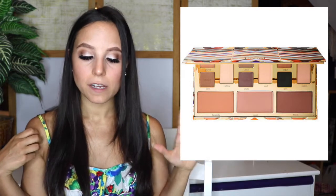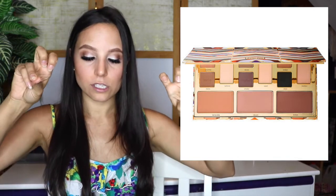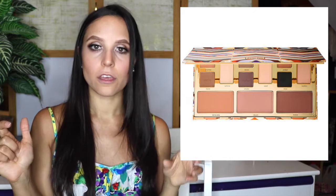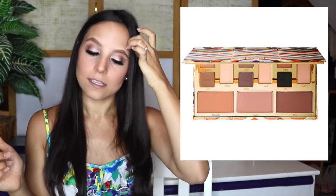The next palette on my anti-haul list is the Tarte Clay Play Face Shaping Palette. The palette has 12 clay matte eyeshadows that multitask as universal eye, nose, and brow shapers and contouring shades — that's the description they have on Sephora.com. The biggest turnoff for me about this palette was that it is marketing itself as a universal sculpting palette.